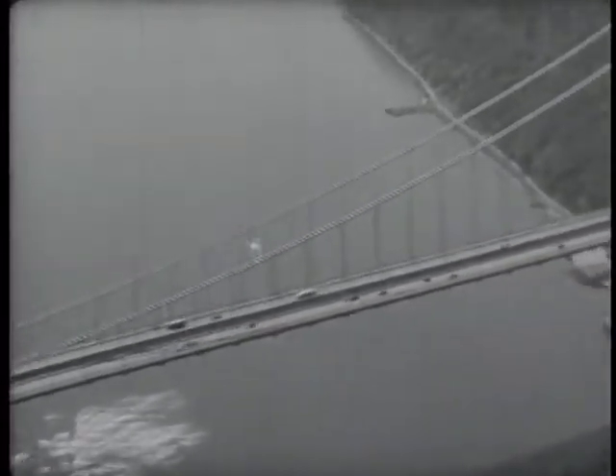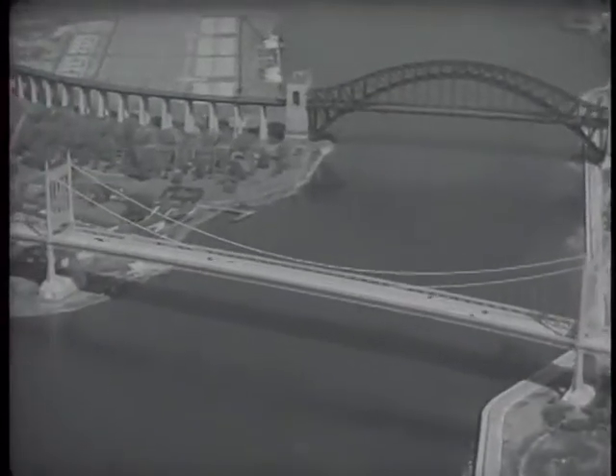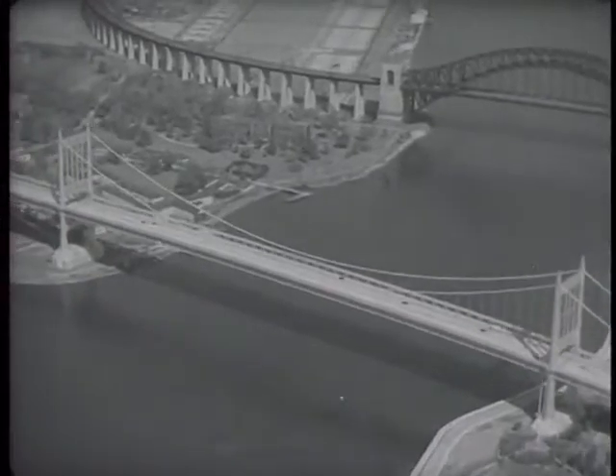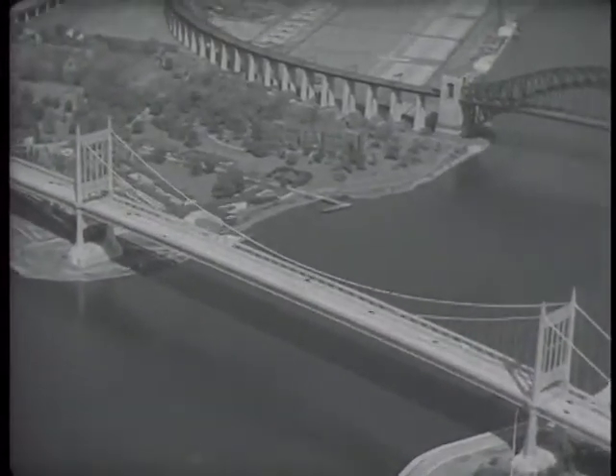Bridge approaches are wide enough to carry traffic volumes not only for today, but for years to come. Modern bridges are strong enough and wide enough to carry traffic streams far heavier than those of the average road. The new bridges, such as the Triborough Bridge at New York, will do away with the bottlenecks of traffic and free drivers from delay over miles of approaching roads.